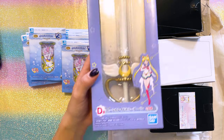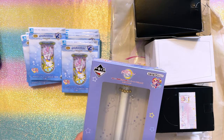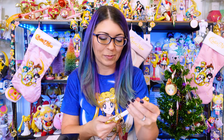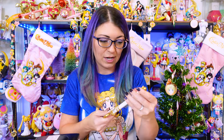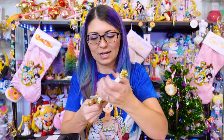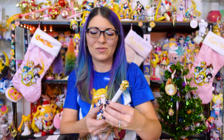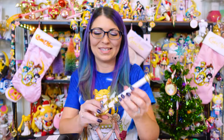This is Sailor Moon's Kaleidoscope. This was the D Prize from the Sailor Moon Eternal Let's Party Ichiban Kuji. Luckily, with a lot of these older Ichiban Kujis, these items are fairly inexpensive and pretty easy to find. It's a pen — the pen pops off like so, you just slide it off like that and it turns into a regular pen. That's so cute. It is very cheap and very plasticky, but I like that it's the Kaleidoscope.